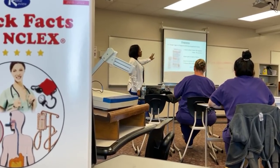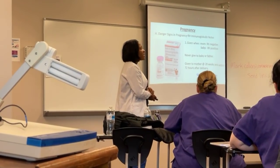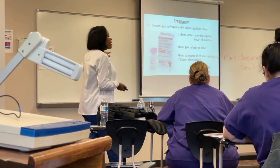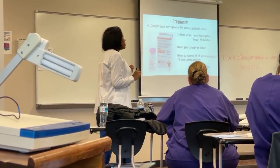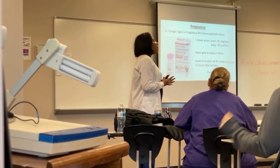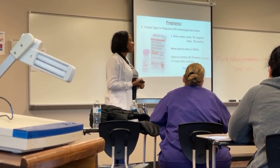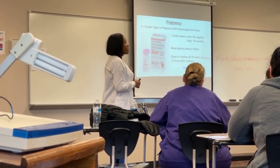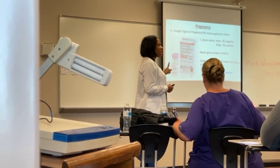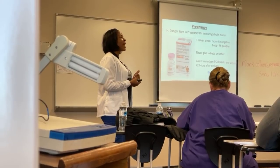Rh immunoglobulin is also called RhoGAM. This is very important because it is given so the mother and her baby won't die. You give Rh immunoglobulin — remember the generic names — when the mother is Rh negative and the baby is Rh positive. An NCLEX question might ask: do you give it to the father? No. We never give anything to the father — he's not our patient. We don't give it to the baby either. It's only given to the mother, at 28 weeks and within 72 hours of delivery, via IM injection.